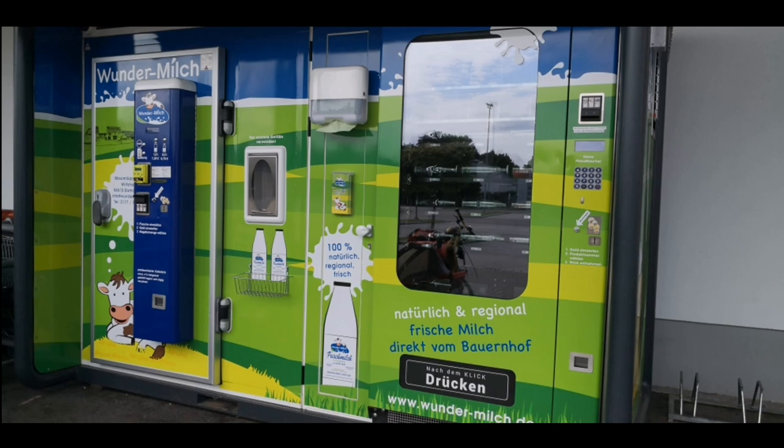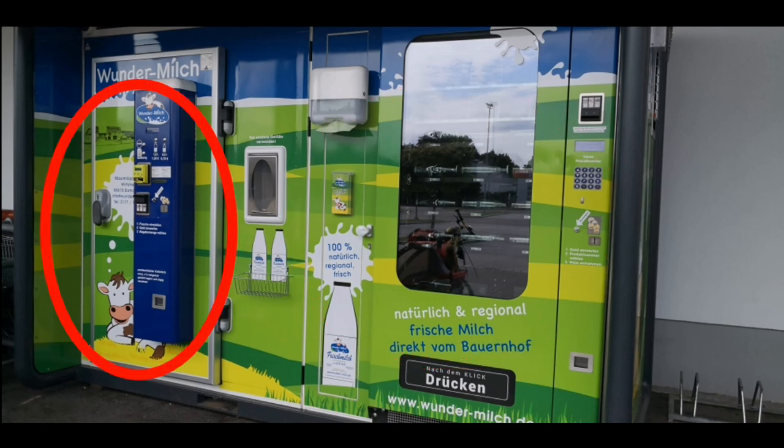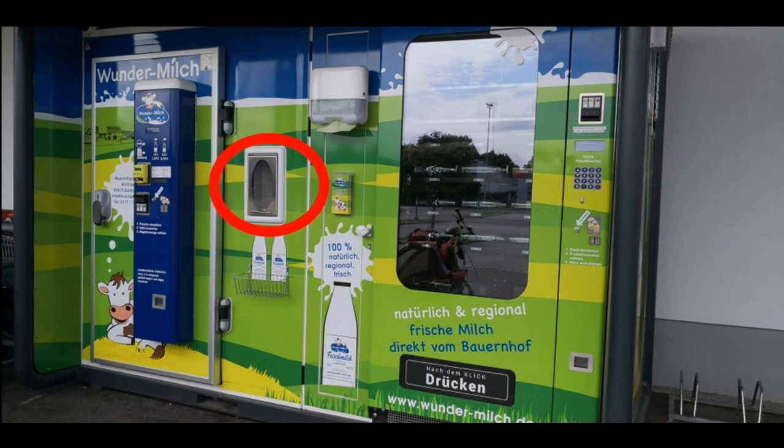This machine has two parts. On the right-hand side part you can buy the bottle, and it just costs 1 euro. On the other part you can buy the actual milk, and there is a space in between where you can put the bottle and fill it up like you fill a bottle with a tap.